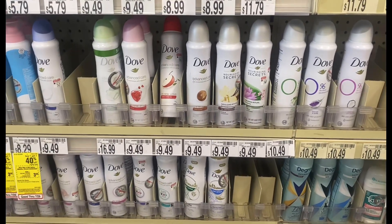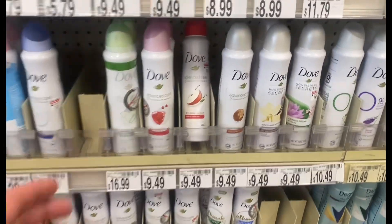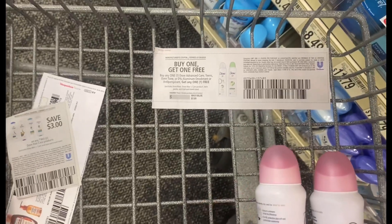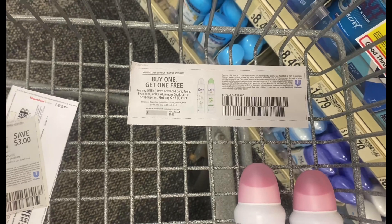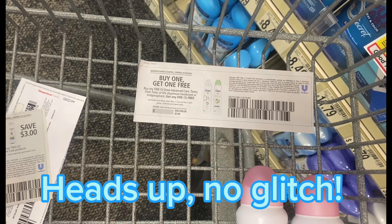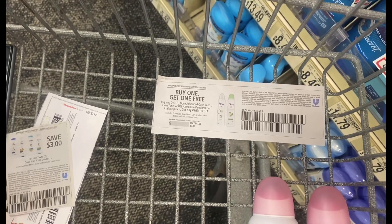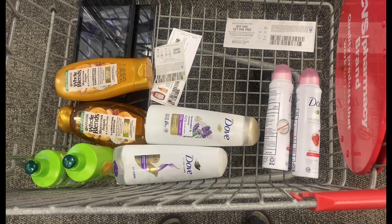When you buy two Dove deodorants you get a $2 Extra Buck. I'm going to pick up two — they're going to come to $14.23. I'm going to use the buy-one-get-one paper coupon that came in our inserts last Sunday, which takes off $7.99, and hopefully it'll glitch with a $2 digital taking off two more dollars, making it $4.24 for the pair. Then you get $2 Extra Bucks back, bringing it down to $2.24 for the pair, or $1.12 each. This is all I'm doing in my first transaction.